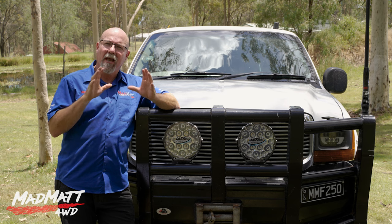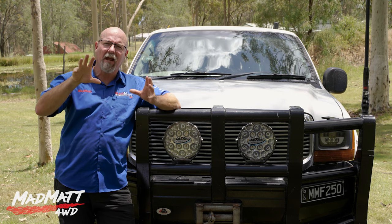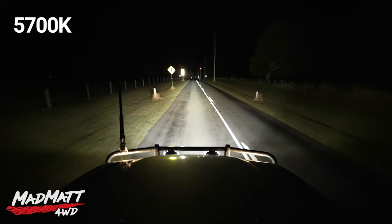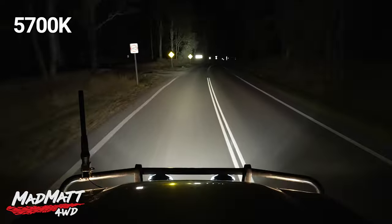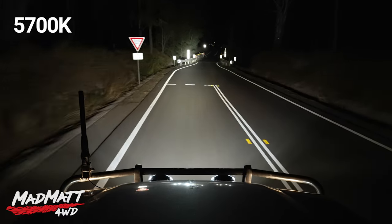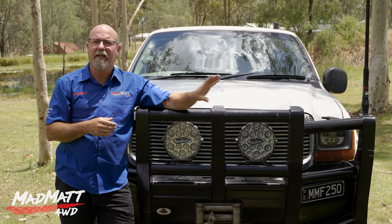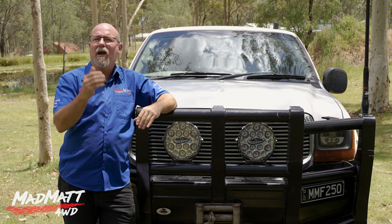The higher Kelvin light output has real advantages for drivers — it gives you excellent penetration and the ability to really power through the environment and get a great distance out of the light. But it has a negative: you get a lot of what we call flashback from signage, and even the environment can cause flashback, like a really white-trunked tree on the side of the road. You may or may not like that, and therefore you might choose a lower colour temperature like the 4500K light, which has a warmer, more yellow light and a lesser degree of flashback.